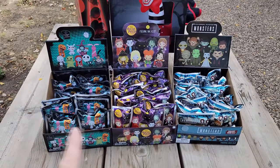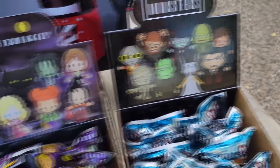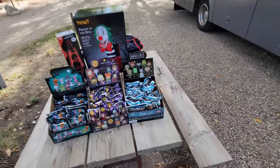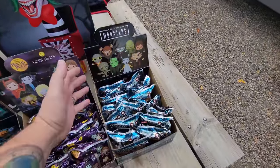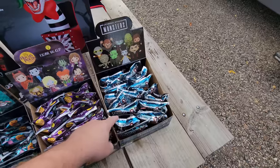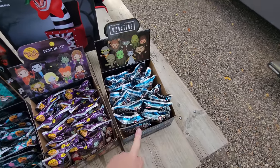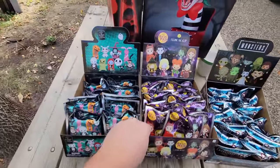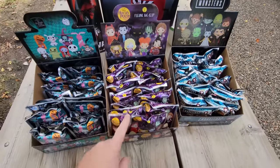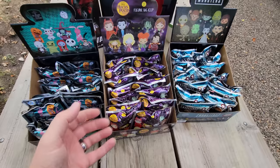Last but not least, we have three full cases of blind bags — Universal Studios Monsters, Hocus Pocus, and The Nightmare Before Christmas. The Universal Monsters I picked up a little while ago, but it wasn't a full case; there were about 10, so I had to buy four more from one store and two more from another to complete it. These other two I bought as complete cases. I actually counted wrong on the Hocus Pocus ones — I thought there were only 15, threw another one in, got to the counter, and there were actually 17, so I had to take one out.